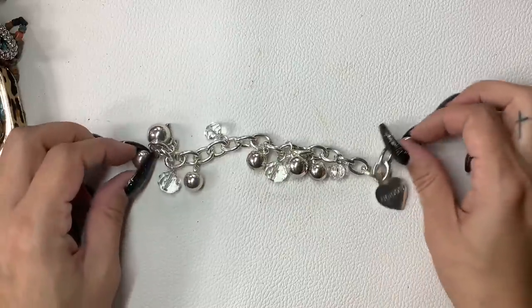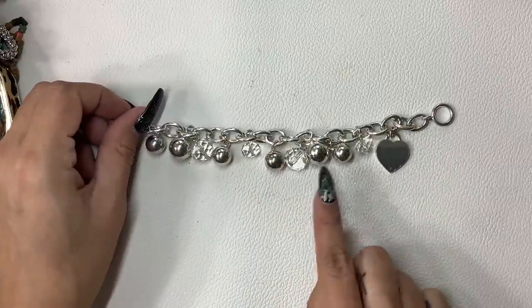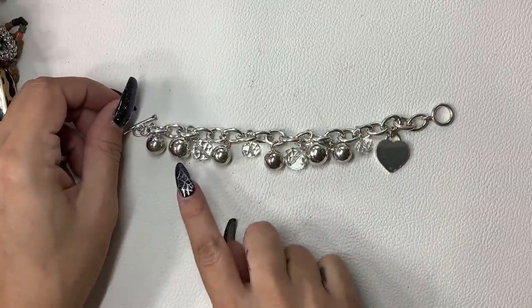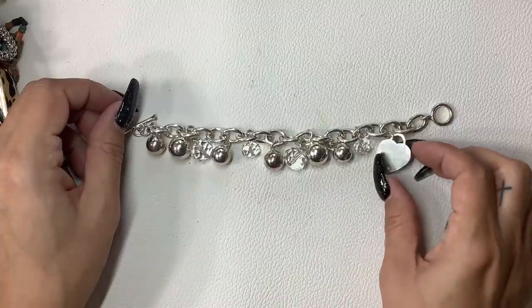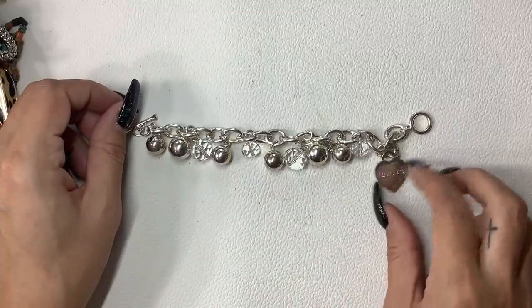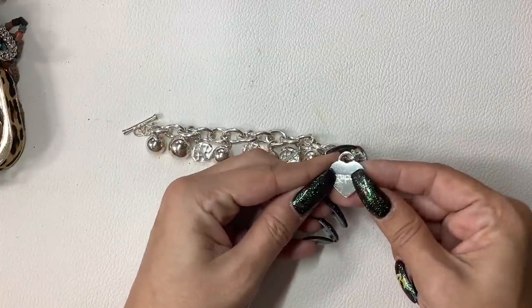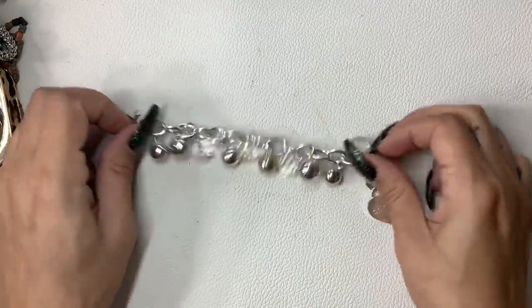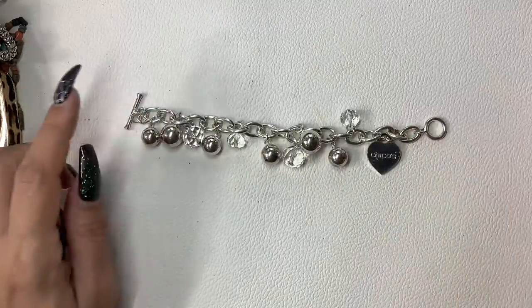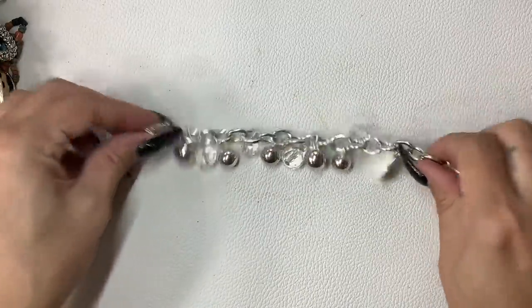This is Chico's. There is a little bit of wear to the silver tone balls — I guess from them all hitting each other — and a little bit of wear to the heart. Silver tone, really cute, seven inch length. We'll just do $5 on it.